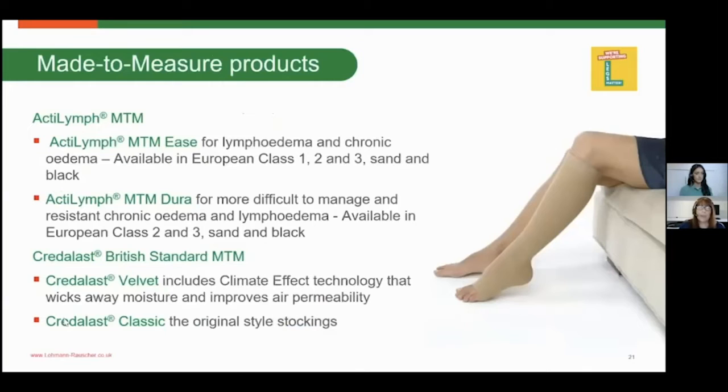Made-to-measure products are available in both the European standard and the British standard. The European standard is available in classes one, two, and three and comes in two types of fabric: ease and dura. The dura is available in classes two and three — it is a stiffer fabric that really helps to combat lymphoedema legs. The British standard is also available in two fabrics: velvet and classic.